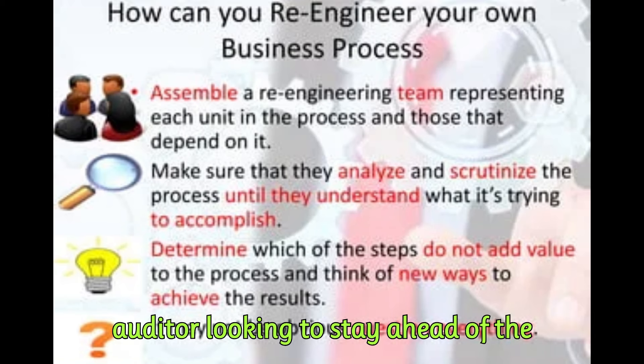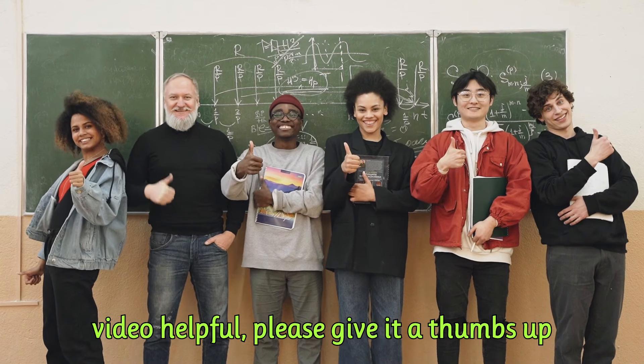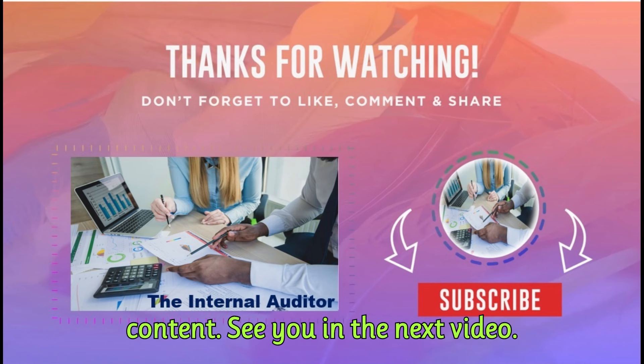So, if you're an internal auditor looking to stay ahead of the curve, embracing BPR is the way to go. Thank you for watching. If you found this video helpful, please give it a thumbs up and share it with your colleagues. Don't forget to subscribe for more insightful content. See you in the next video.